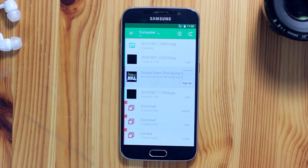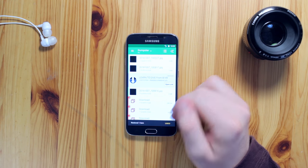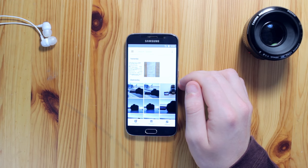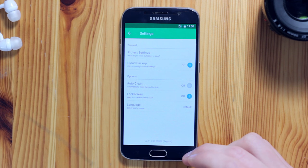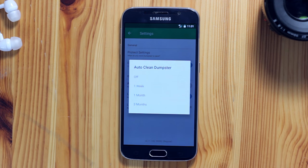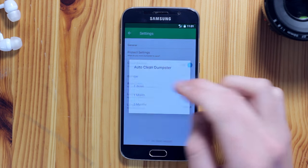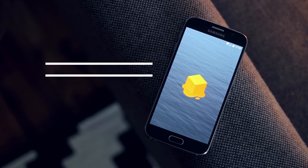So if you realize you just deleted something you shouldn't have, you're now covered. One thing to note: this app means deleting files won't save you storage immediately. If you're running out of storage, just head into the app and select 'empty dumpster'. Alternatively, you can switch on a setting so Dumpster will automatically delete files after a certain time period — a handy option for those who might forget they've installed this app.